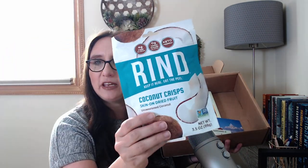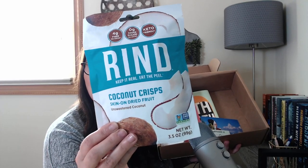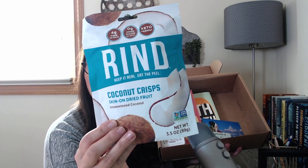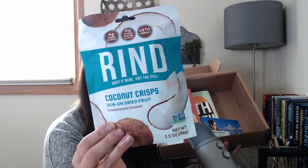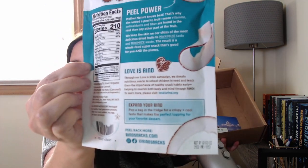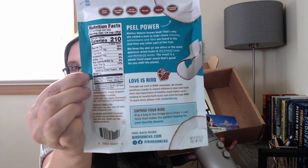The first item are these coconut crisps. It does seem like you always get a snack, and this is perfect — I've actually been using coconut creamer in my coffee. We have some sun-dried fruit, some fiber, no added sugar. It's keto-friendly, skin-on dried unsweetened coconut. I'm really curious about trying these. I'll hold it up so you can see the information on the back.